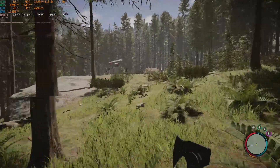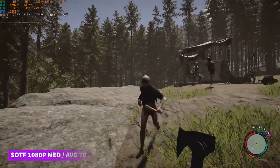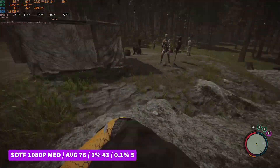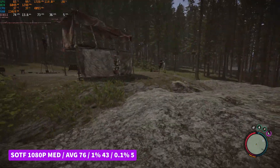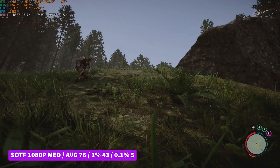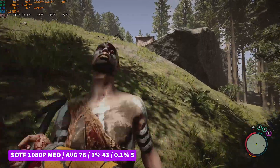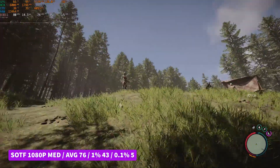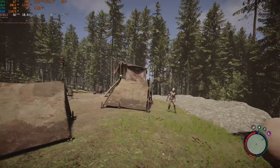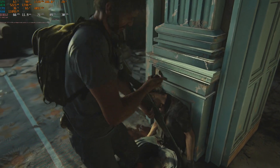Sons of the Forest is where it starts to get teeth-clenching. At 1080p medium we saw an average of 76 FPS and a 0.1% low of just 5 — the game just completely locked up every now and again. However, I'm yet to find any system that doesn't do this; Sons of the Forest is just a really poorly optimized game that has massive chugs regardless of what card or processor you're using. You can play it, but just expect that stutter every now and again. Still an okay result — I'll give it a pass.